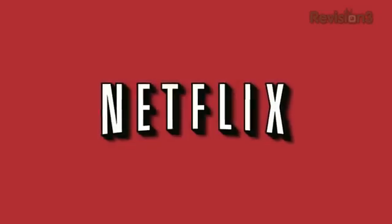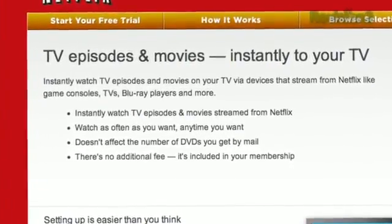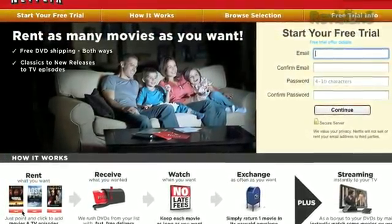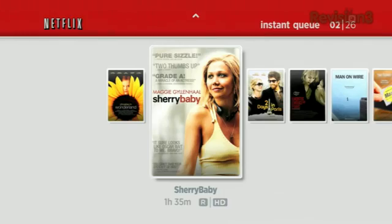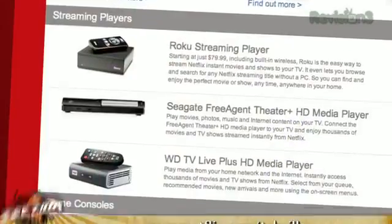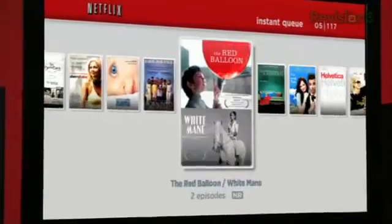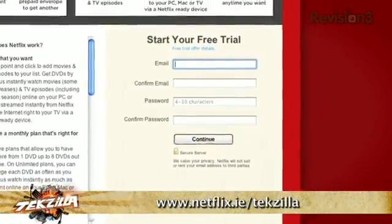Let's take a moment to thank one of our sponsors. More than 23 million members are running Netflix — it is the world's largest subscription service that instantly streams television episodes and movies. You can instantly watch thousands of titles on a vast array of devices: Xbox 360, PS3, Nintendo Wii, HDTVs, Blu-ray players, even Apple TV. As a Netflix Unlimited member, you can watch as many movies as you want, anytime, for one low monthly price — no late fees, no due dates. For a limited time, new Techzilla viewer members can get a free 30-day trial at Netflix.com/Techzilla. Netflix is now also available in the United Kingdom and Ireland at netflix.co.uk/Techzilla or netflix.ie/Techzilla.